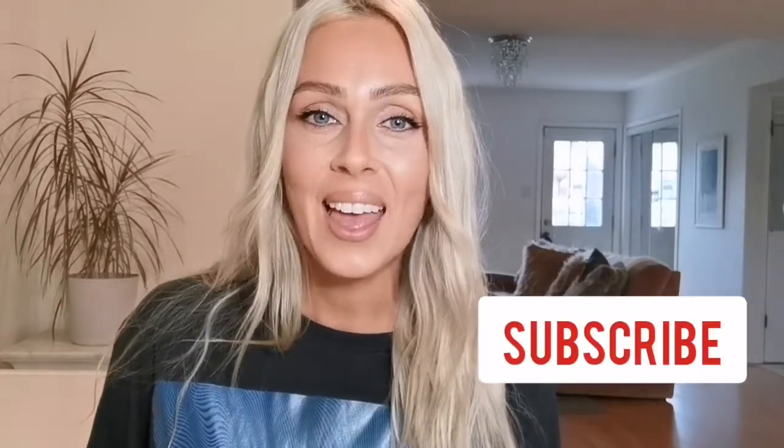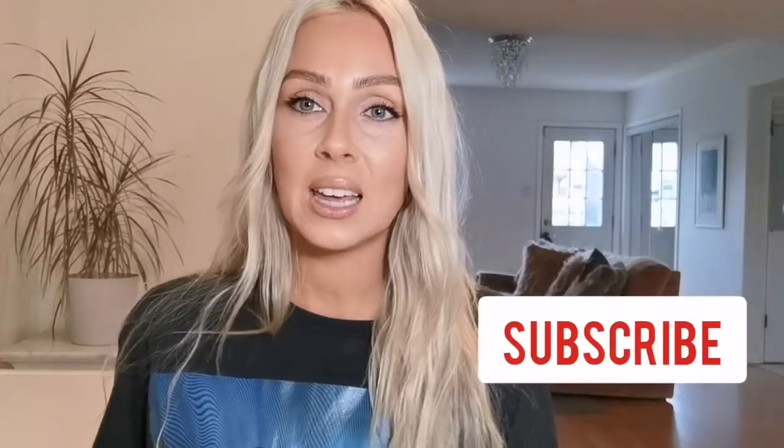It would be so amazing if you could subscribe to my channel. And if you want to see the look that I did with the foundation — it's not this one — but if you want to see the video, just keep watching.